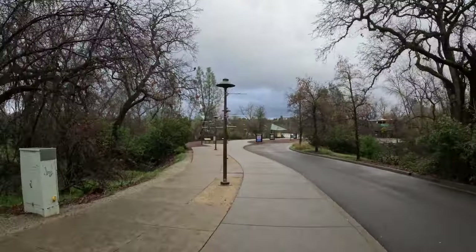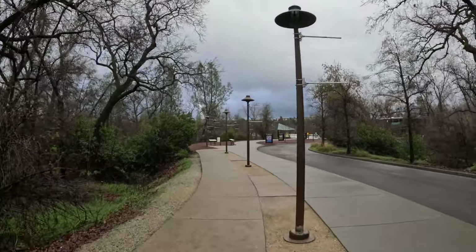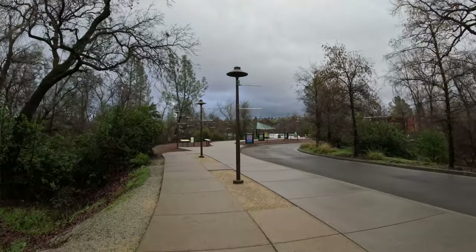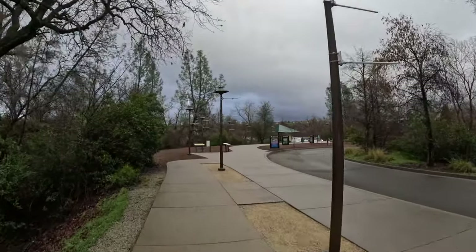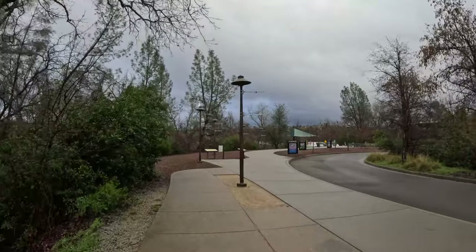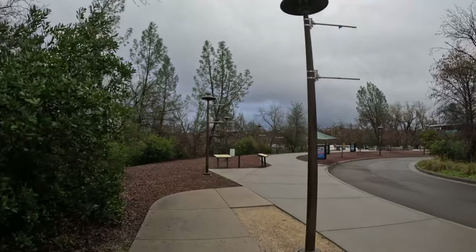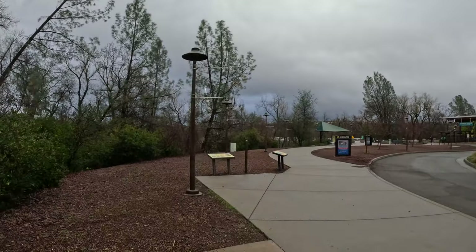We are entering Turtle Bay Park. We're in Northern California in a place called Redding. It's kind of in the mountains but not the high mountains, so it doesn't get super super cold here.